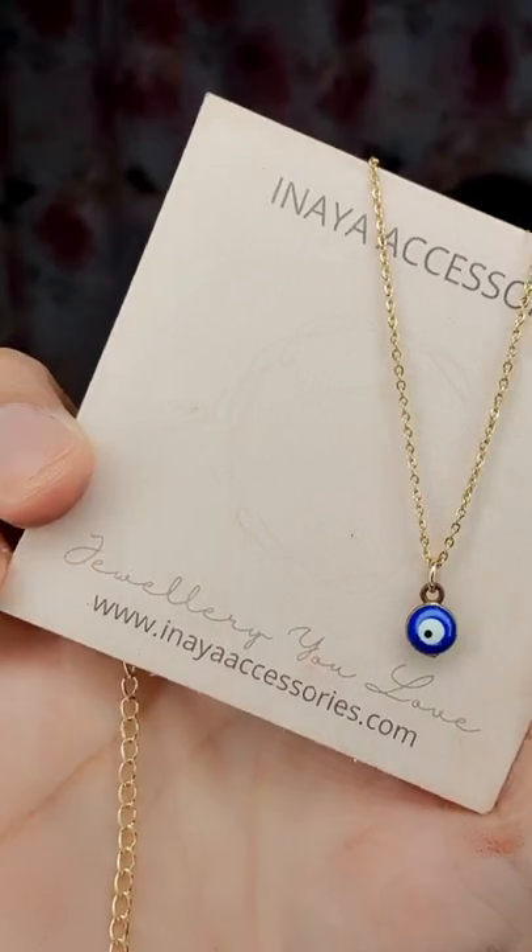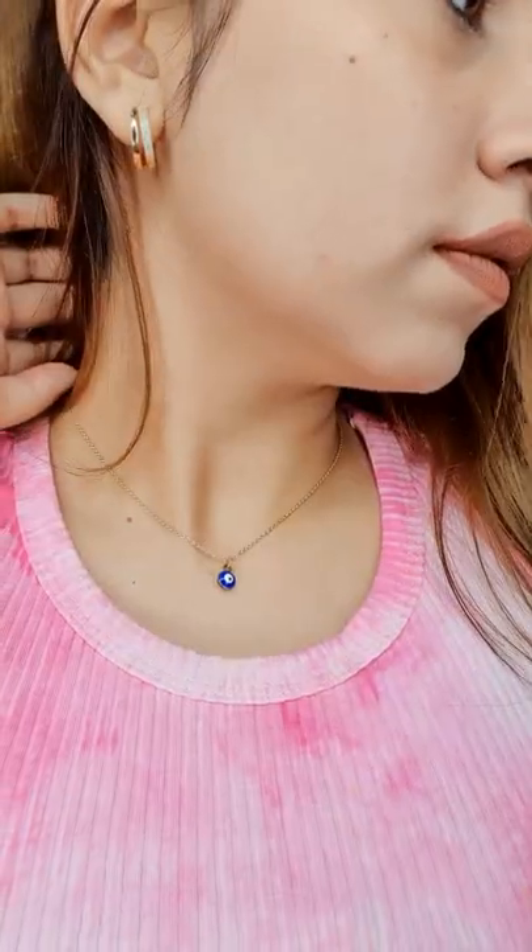Next one is this Evil Eye Necklace. Evil Eye is so in trend and I really like it. So minimalistic. I think you should really get it.